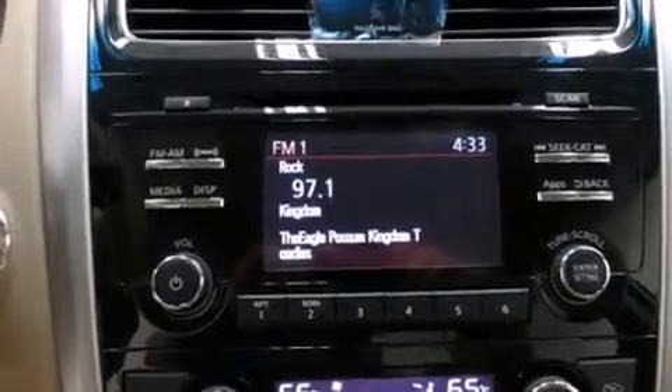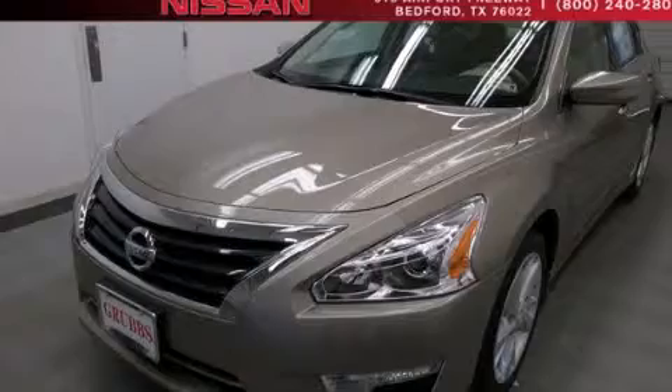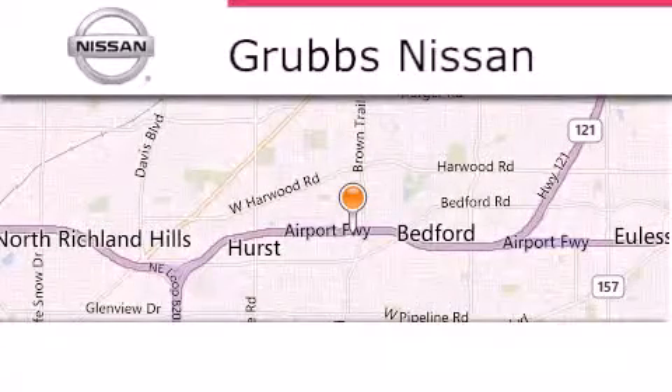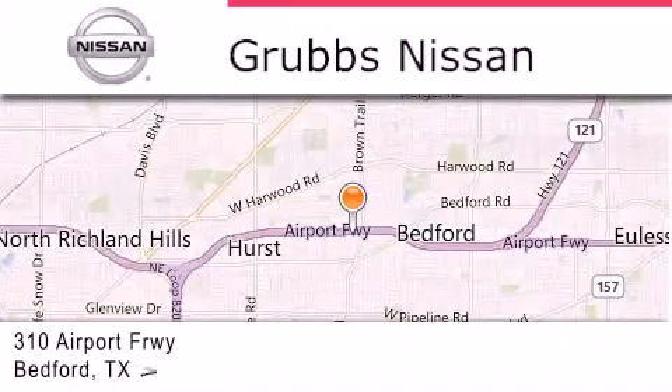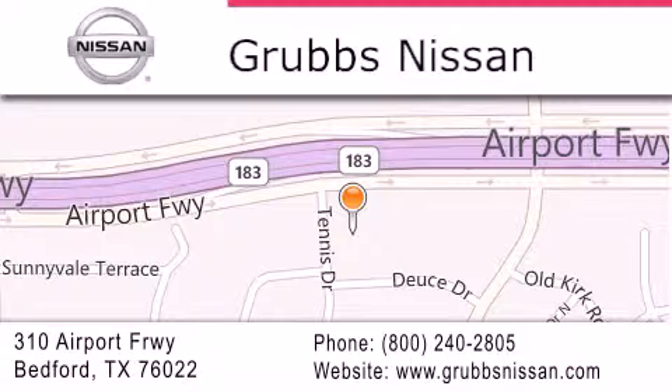Contact us today and schedule your opportunity to see this automobile in person. Thank you for considering Grubbs Nissan for your next luxury vehicle. If you have any questions, please visit our website, give us a call, or stop by our dealership located at 310 Airport Freeway in Bedford.